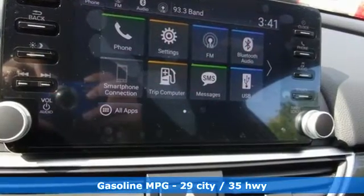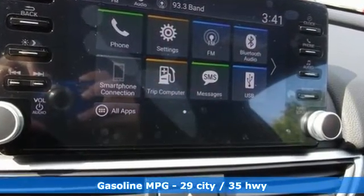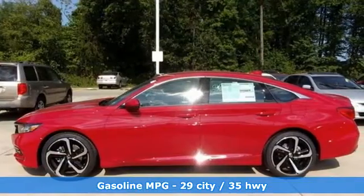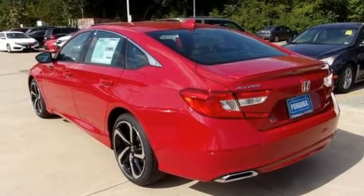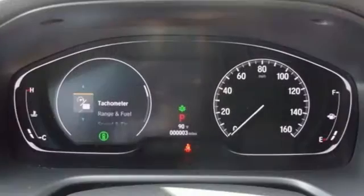Streaming audio, wireless phone connectivity, dual zone climate control, push button start, leather steering wheel, continuously variable automatic transmission, aluminum wheels, gas pressurized shocks, and an intercooled turbo inline four-cylinder engine.